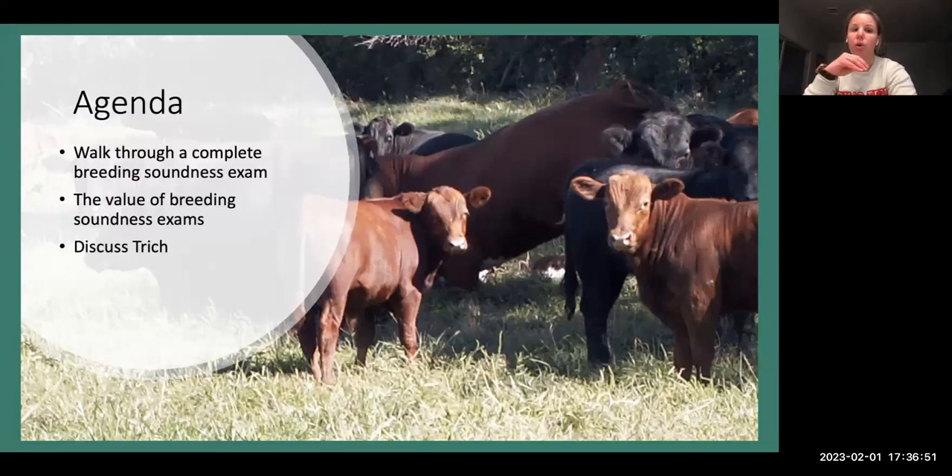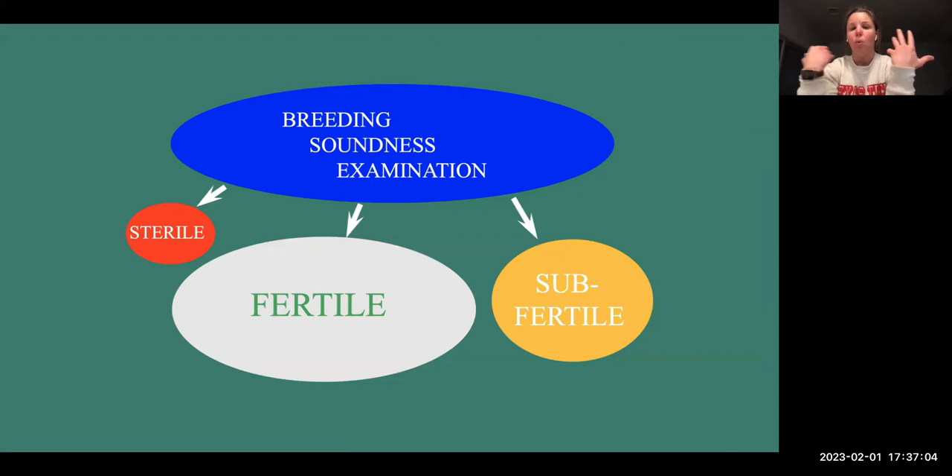Today we're going to walk through a complete breeding soundness exam of bulls, talk about the value of those exams, and discuss Tritrichomonas a little bit. Why do we do breeding soundness exams? If we think about bulls, we can put them into three populations: fertile bulls that will get their complement of cows pregnant, sub-fertile bulls that can get some pregnancies but not as many as they should, and sterile bulls. The population of absolutely sterile bulls is very small, but the population of sub-fertile bulls is quite large — bigger than we want. That's really what the breeding soundness exam targets: finding those sub-fertile bulls.